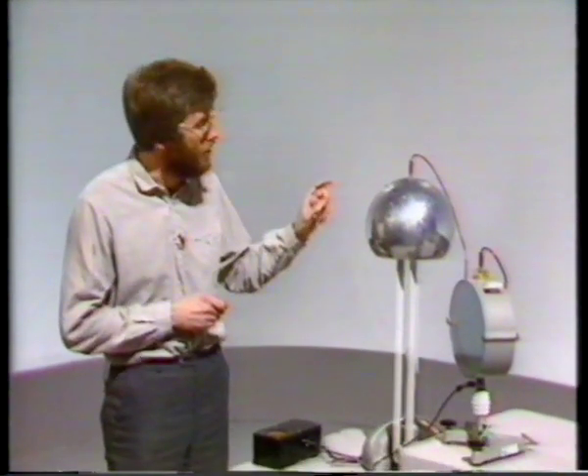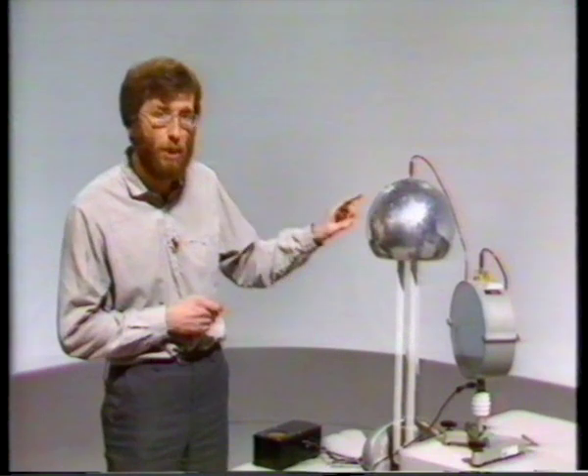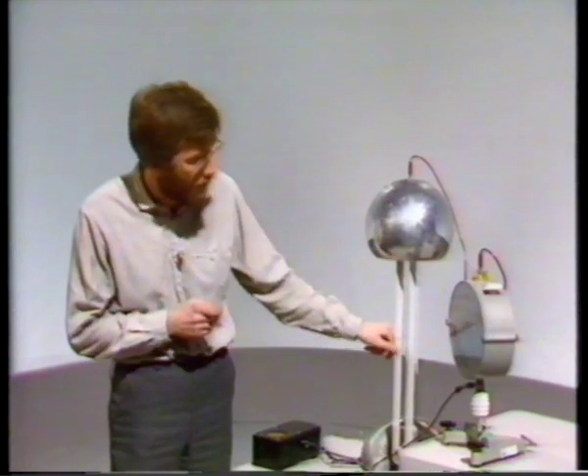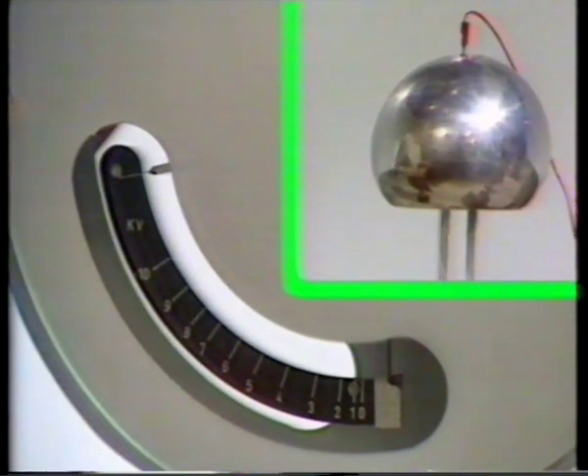When I turn the belt, the top will become charged. There will be a potential difference between it and the base. You can see the potential difference on this meter. Ten kilovolts — top of the scale.